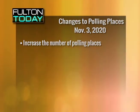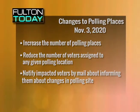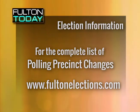Voters in other counties must return their ballot in the county in which they are registered. There are also some polling place modifications. The Fulton County Board of Registration and Elections has announced changes to several polling places in effect for the general election on November 3rd, 2020. These changes will increase the total number of polling places and reduce the number of voters assigned to any given location. The department will notify impacted voters by mail, and Fulton County will place signs at original polling places directing voters to new locations. The complete list can be found on the Fulton County Elections webpage.